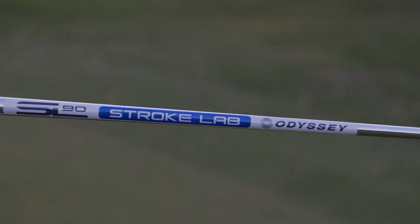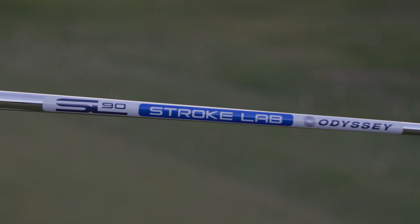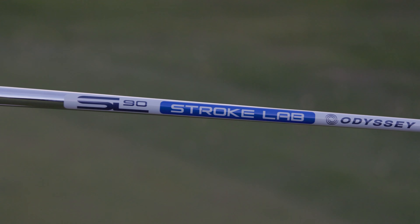AI1 performance is further enhanced by a lightweight steel shaft that has 20-30g, depending on the grip, of counterbalanced weight in the butt end. This is an evolution of our Stroke Lab weighting that will appeal to even more golfers.